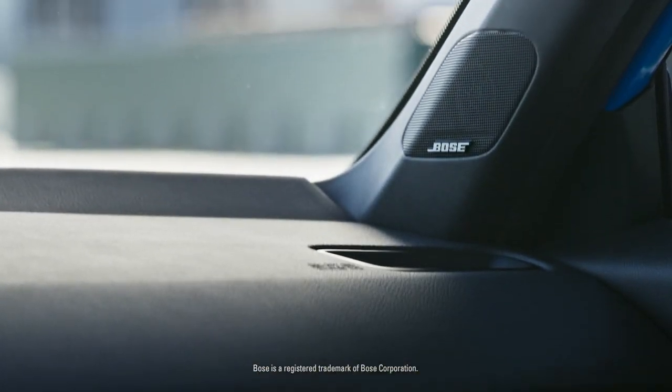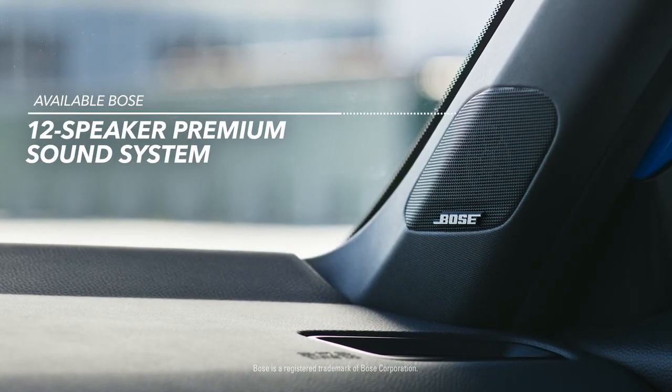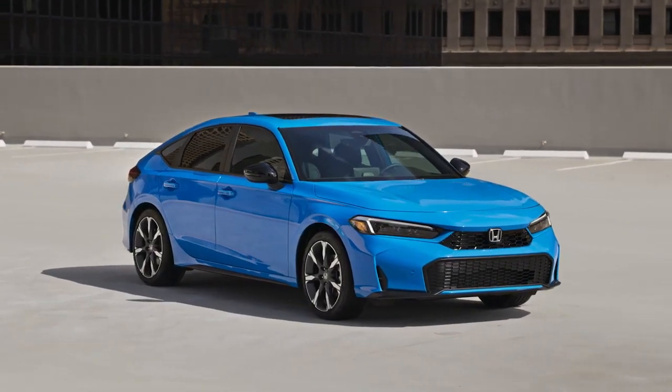It also sounds as good as it looks, especially when you've got an available 12-speaker Bose Premium sound system. The legend continues with the Civic Hatchback from Honda.